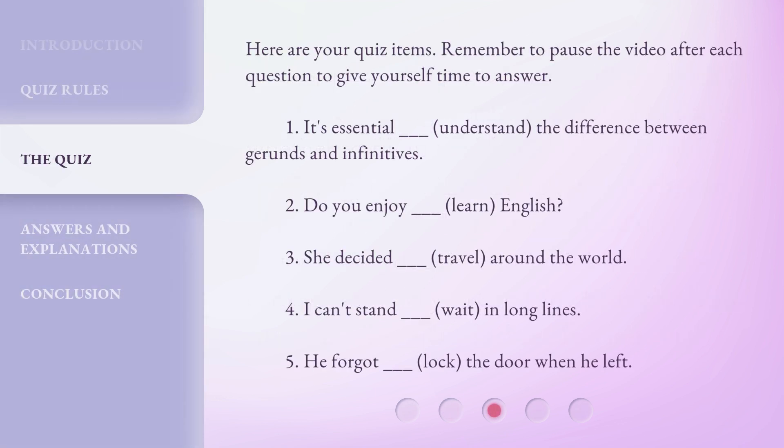Here are your quiz items. Remember to pause the video after each question to give yourself time to answer. 1. It's essential _____ (understand) the difference between gerunds and infinitives. 2. Do you enjoy _____ (learn) English?